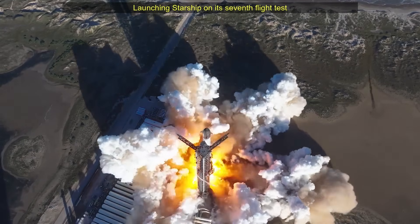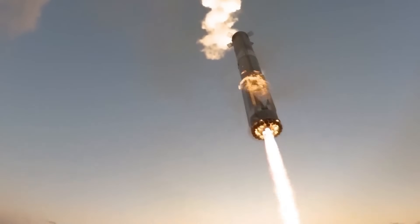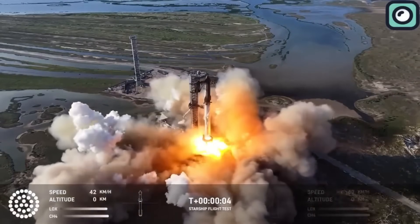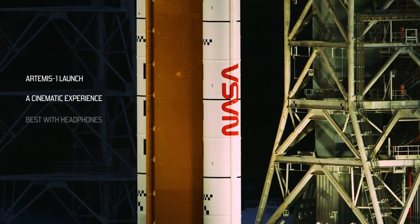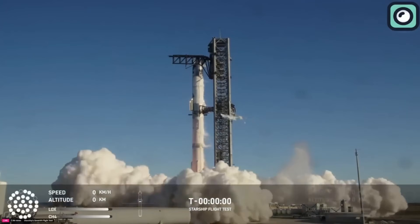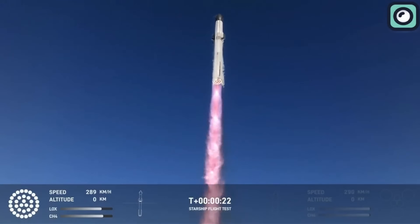Starship stands out not only for its size and power, but also for its reusability and cost efficiency. NASA's Space Shuttle was partially reusable but required extensive refurbishment after each flight, making it expensive to operate. Starship is designed to be fully reusable, significantly reducing costs per launch. Additionally, Starship's payload capacity far exceeds that of other rockets. While NASA's Space Launch System and Blue Origin's New Glenn are still in development, neither is expected to match Starship's capability. The SLS, for example, has a planned payload capacity of 95 tons to low Earth orbit in its initial configuration, far less than Starship's expected 150 tons. SpaceX has ambitious plans to launch up to 44 Starship missions annually from Florida, a program likely to be powered by Raptor 4, aligning with SpaceX's goals of higher payload capacities and mission frequency.